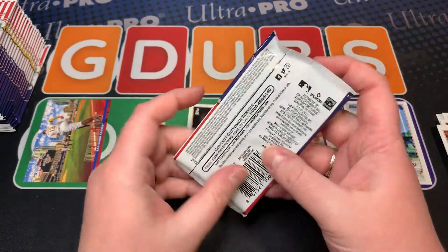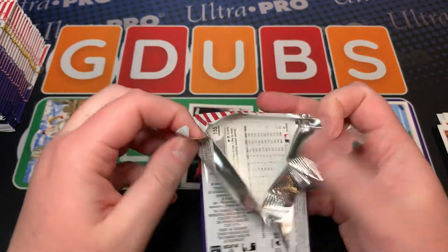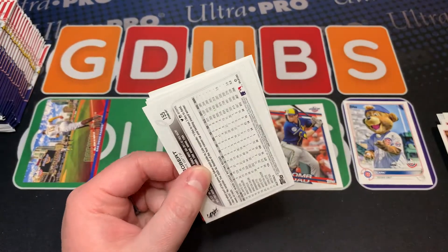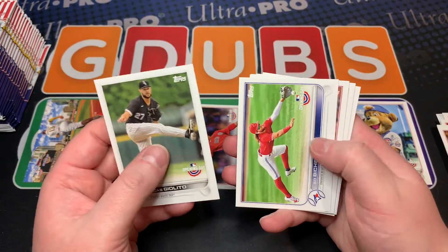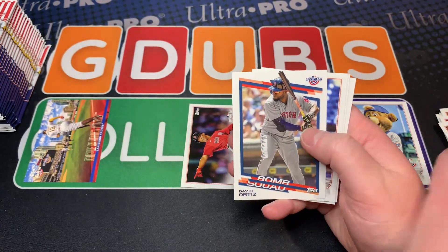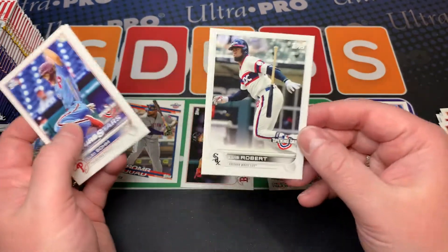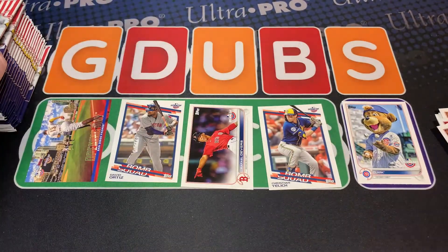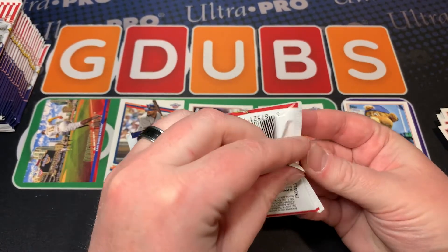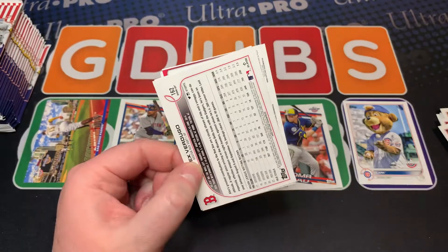Up here you can get a little glimpse as to what G-Dubs was all about at the early stages of his channel — he was all about this guy. If I saw this name in 2020 I would have gone nuts. Bomb Squad — David Ortiz, nice little PC one. Alec Bomb, Luis Robert — if I saw that guy in 2020 I would have opened a lot less of this. It's a cheap product that lets you rip through a ton of them and it's fun.